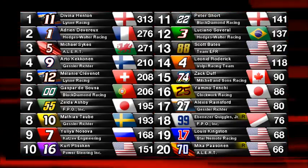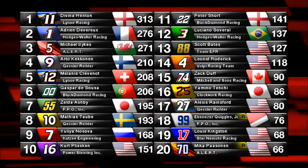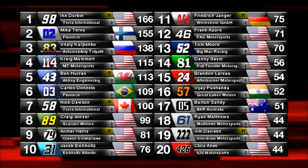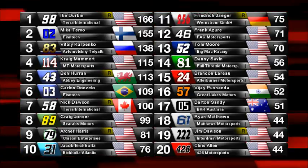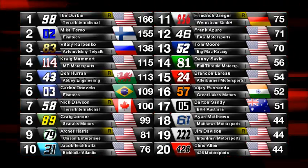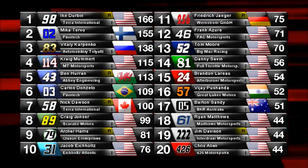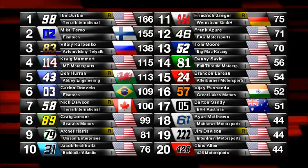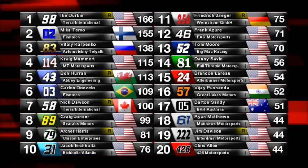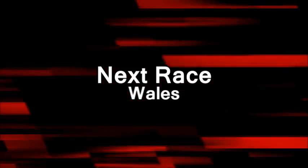Scott Bates in the 88 car has been very quick lately, and I think there are a couple of races he might be able to win coming up. A quick look at the Independent Trophy Championship — Mika Turbo has used up all four of his Independent Trophy attempts and fallen just shy of Ike Durbin in the 98 car. Vitaly Karpinko sits 3rd in the Independent Trophy Championship with one race still to go. It looks like Ike Durbin of Terra International Motorsports might just have to watch out for the Togliotti of all cars. Carlos Donzello still has one race left for the Independent Trophy. And keep an eye on Ben Heron in the 43 car — his home race is the next round, the Round of Wales at Launch Energy Motor Park.